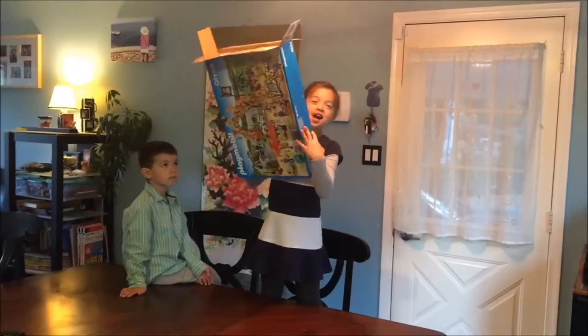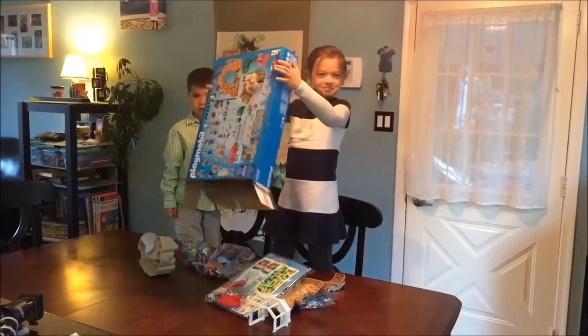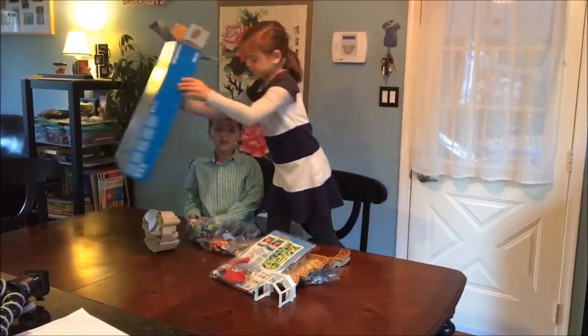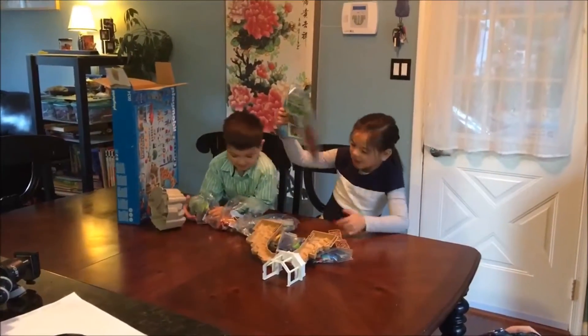One, two, three. Put, dump it in, smash it down. Drive around the trashy town.